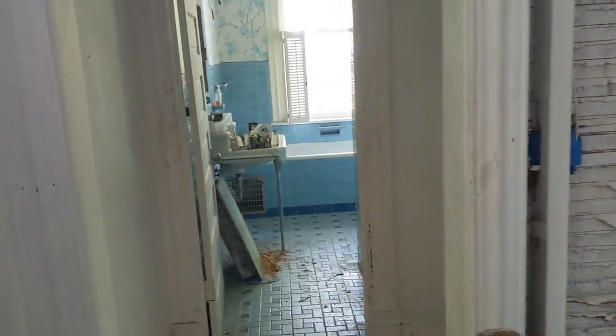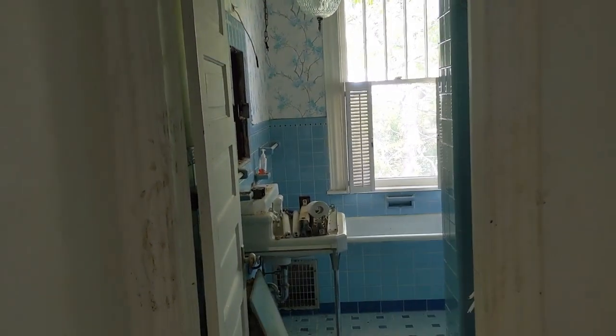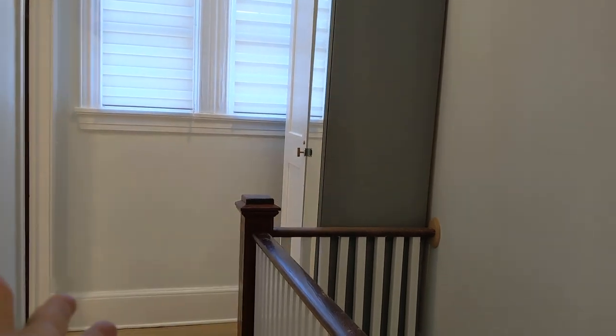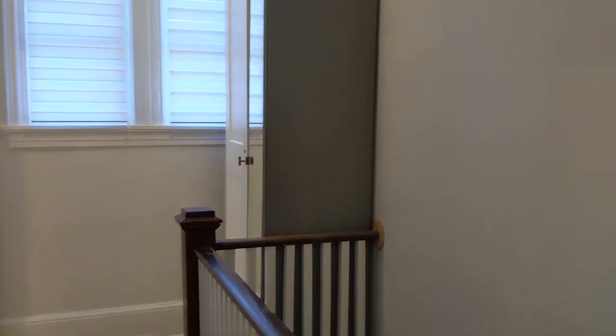Coming straight out of that bedroom, across the hall there was a door that led into the bathroom — the only bathroom on this level. I ended up putting a storage closet there instead because I didn't want a door that led nowhere. It works great as my linen closet.